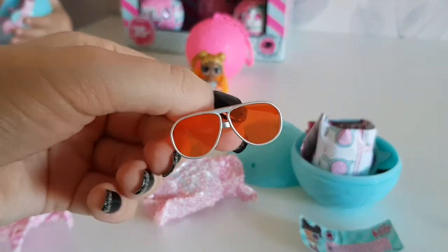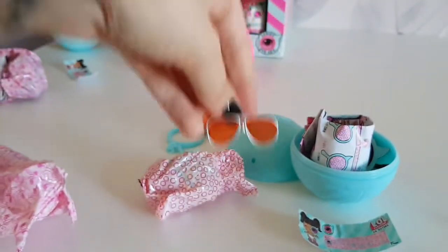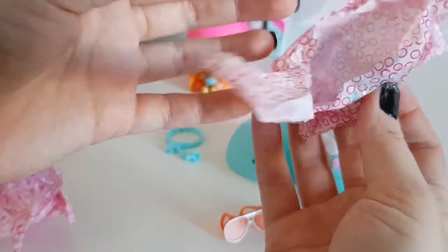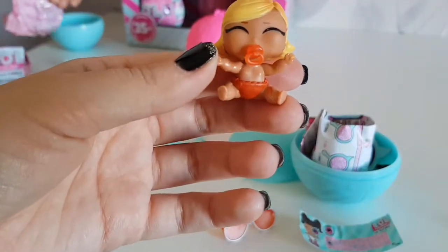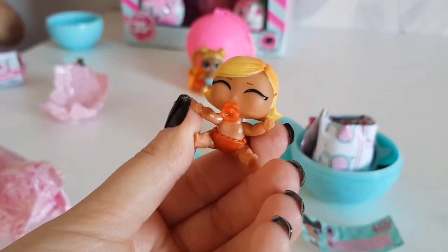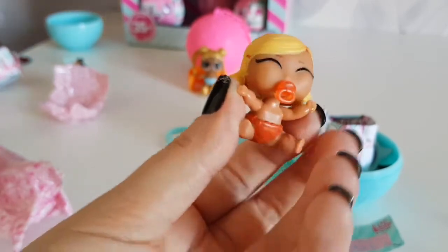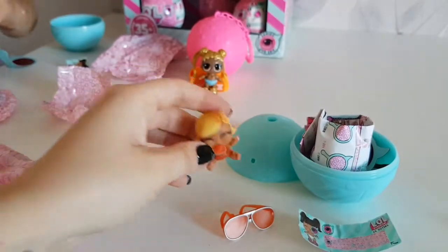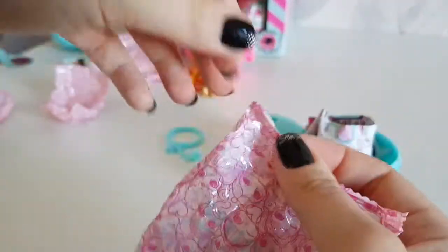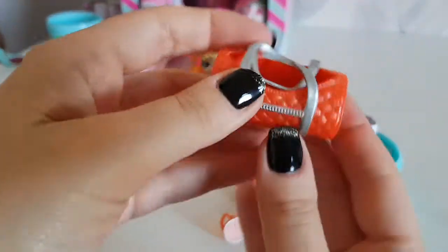Wow, awesome glasses! I think these are the best glasses from the LOL Doll series. Yay, we have little booby! She looks almost the same as the last eve baby. Let's pick her bag — it's a nice bag.